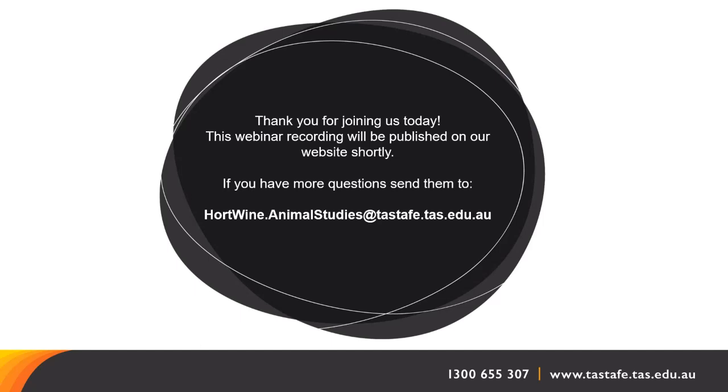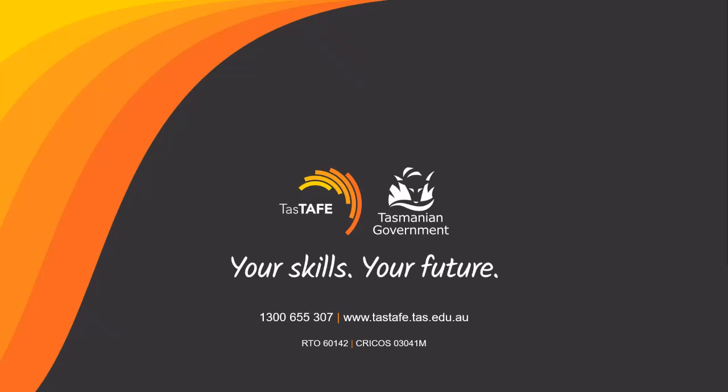That is all of the questions that have come through. Thank you all so much for joining us today. The webinar recording will be published on the website tomorrow morning. If you have more questions, please send them through to hortwine.animalstudies@tastafe.tas.edu.au — Sonia has kindly popped that email address in the chat for you to screenshot or copy. Thank you for joining us today.